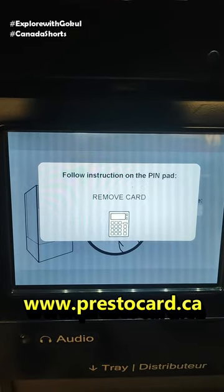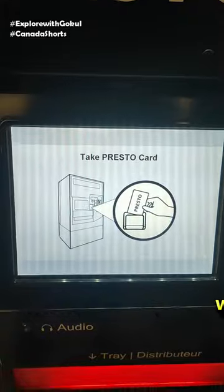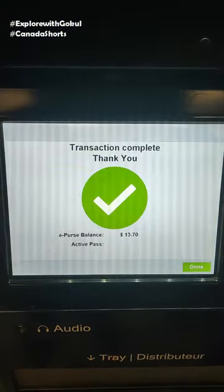You will also be able to recharge the Presto card on the Presto website. On the screen, you can remove the Presto card. We will display the new balance.